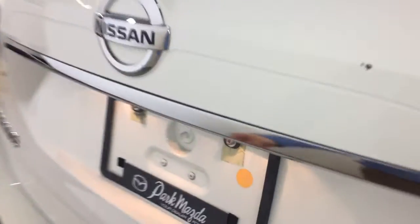Now we'll take a look at the trunk. Lots of cargo space here in the back. You have your cargo divider here which slides back into place, storage under there as well. And your rear seats do fold down for extra storage.